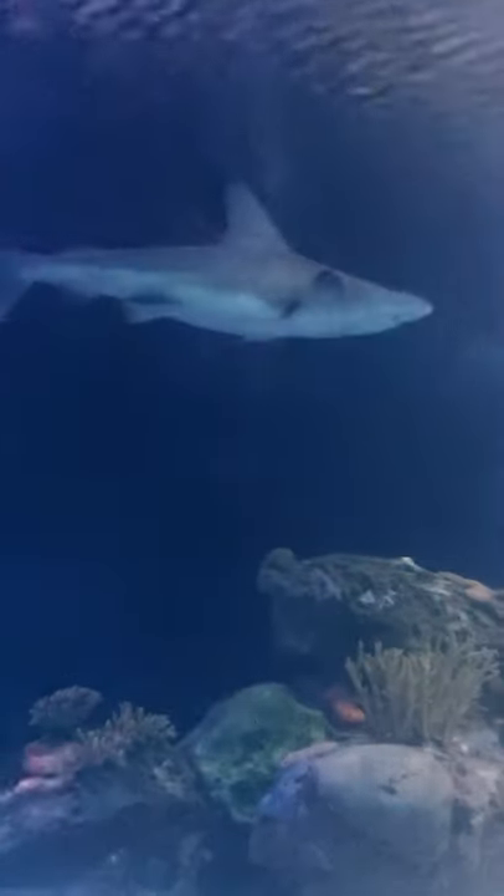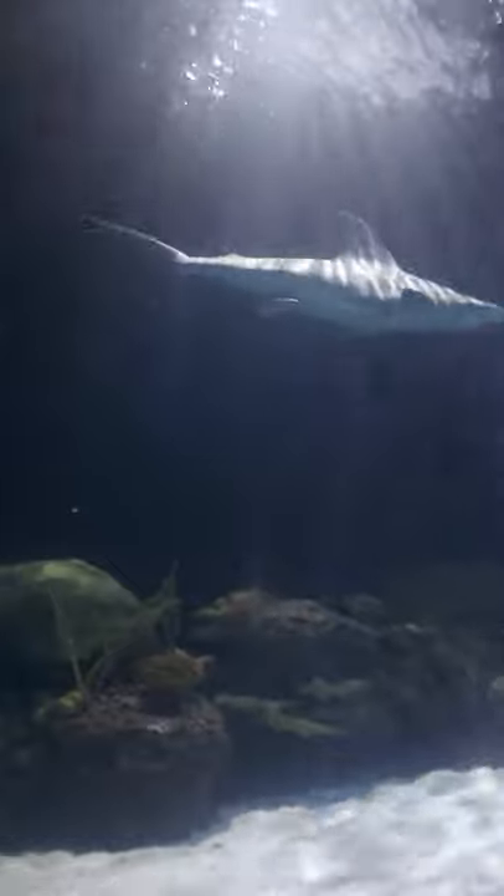Animals in the exhibit are fed three times a week. Divers routinely go into the tank for maintenance, but we never feed our sharks while divers are in the water — it would be far too dangerous. Even with the chain-mail suits our divers wear, the brown and sand tiger sharks have enough power in their jaws to crush a person's arm or leg.